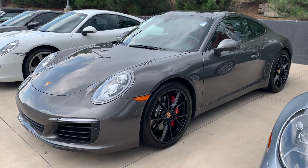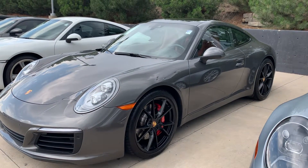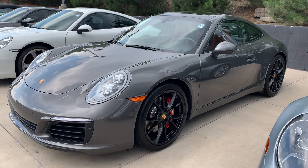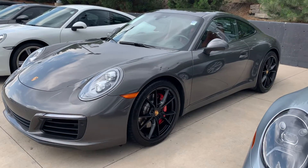Hi there, Nancy here at Porsche Colorado Springs coming at you with this beautiful agate gray with Bordeaux red interior 2019 911S. This is a beautiful 991.2 and we've got some bad weather so I'm going to do this video for you nice and quick before that hits.